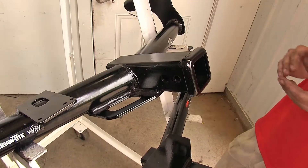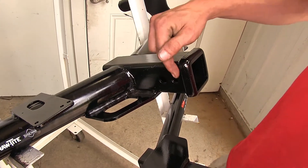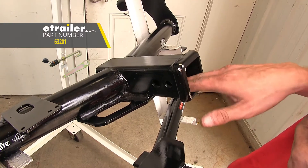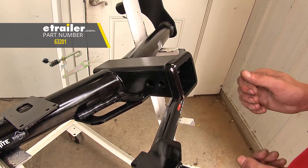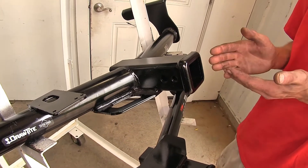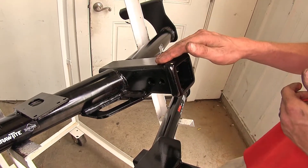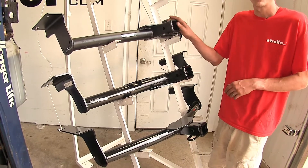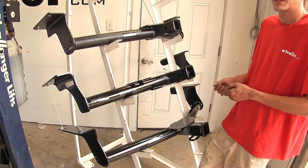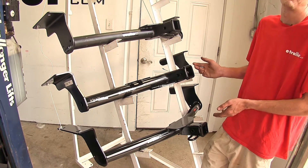One minor difference in regards to recreational use is that the Draw-Tite hitch has an additional pin hole for a J-Pin stabilization device. This takes away annoying shake, play, and rattle from whatever is inserted into your receiver. Many bike racks and cargo carriers already have anti-rattle devices built in, but if yours does not, a J-Pin stabilization device will help. The Curt and E-Trailer hitches don't have a J-Pin hole, but they do support alternate anti-rattle devices, and we have several options available on our website.